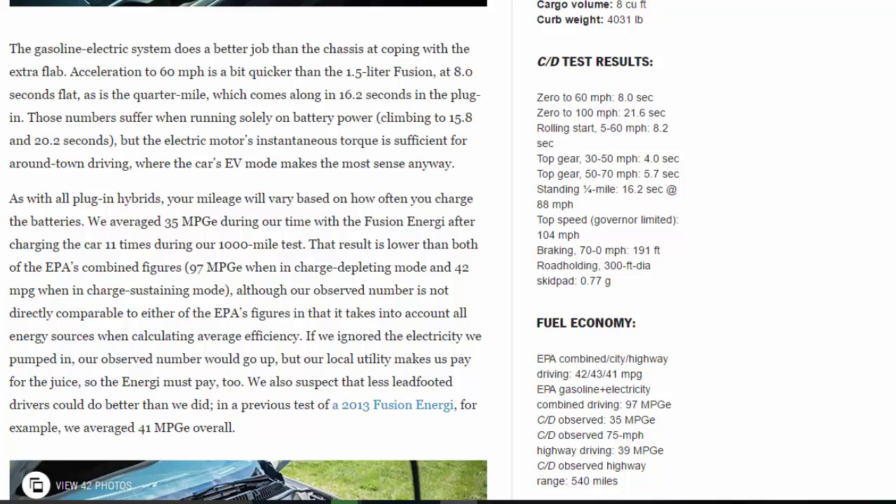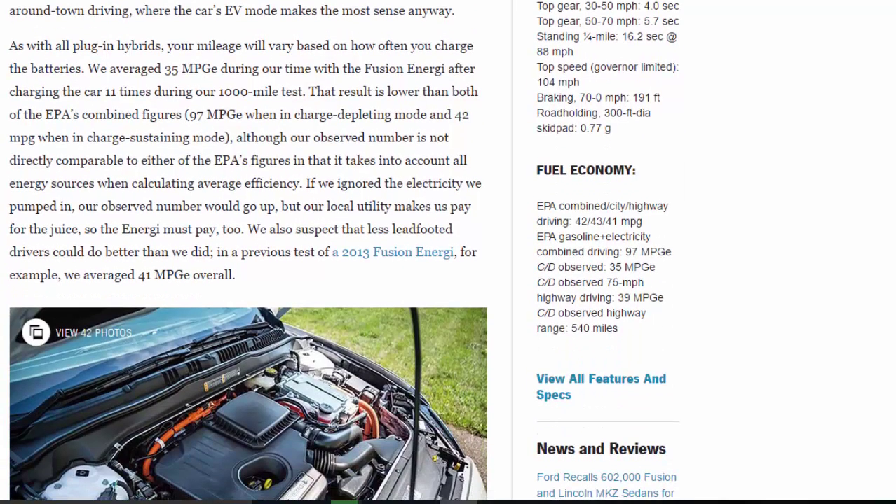We averaged 35 MPGe during our time with the Fusion Energi after charging the car 11 times during our 1,000-mile test. That result is lower than both of the EPA's combined figures — 97 MPGe in charge-depleting mode and 42 MPG in charge-sustaining mode — although our observed number accounts for all energy sources. If we ignored the electricity we pumped in, our number would go up, but our local utility makes us pay for the juice, so the Energi must pay too. In a previous test of a 2013 Fusion Energi, we averaged 41 MPGe overall, and we suspect less lead-footed drivers could do better.